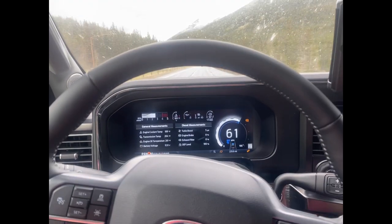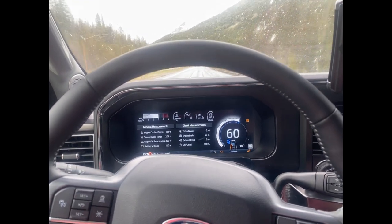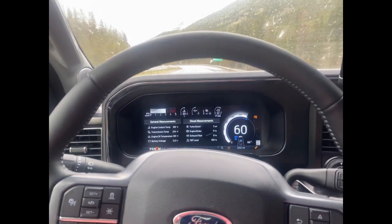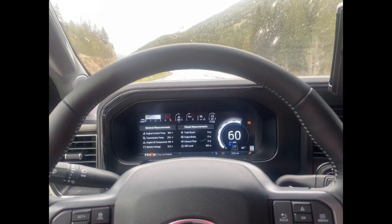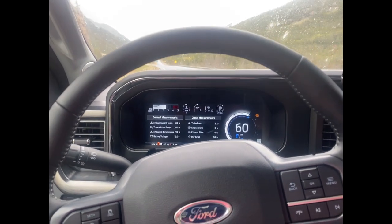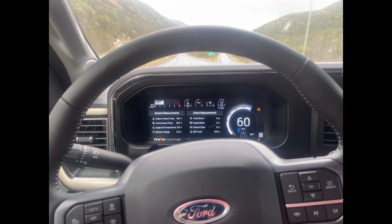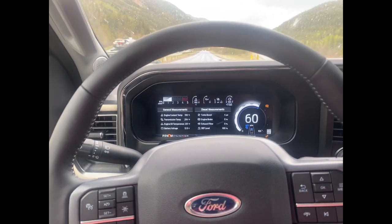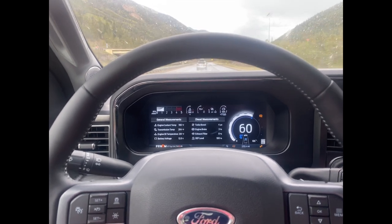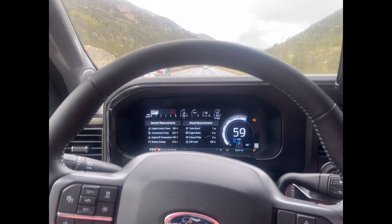I'd like to delete the emissions and just let this truck function as it should — I hate the DEF fluid. When towing, I can probably get about 1,000 miles on a full DEF tank. DEF is about five dollars a gallon and I think it has a six-gallon tank, so that's about thirty dollars extra every thousand miles when towing.